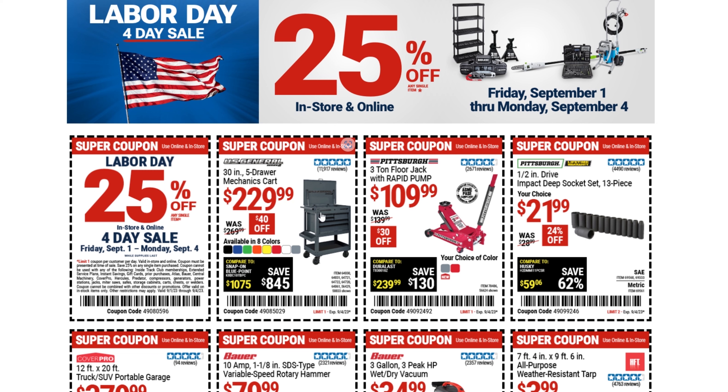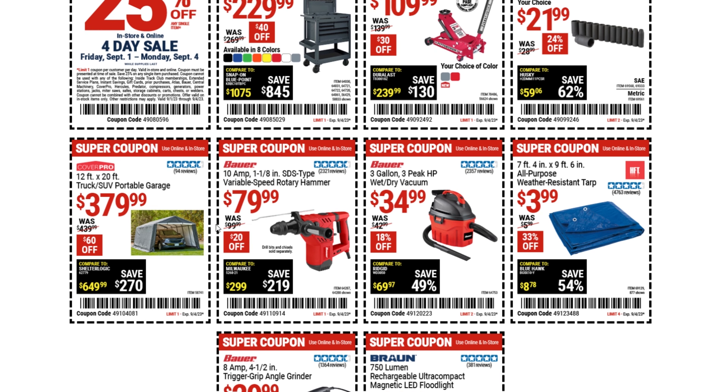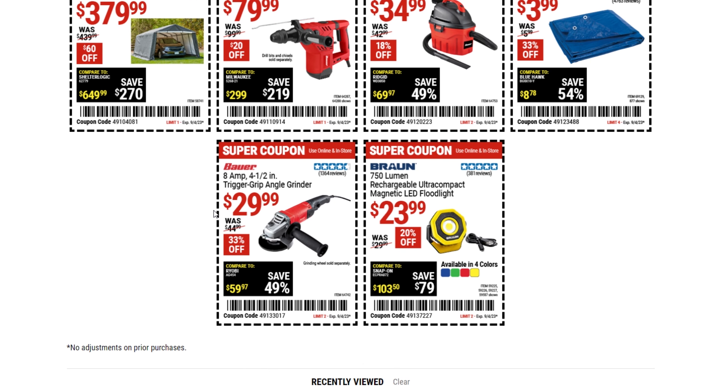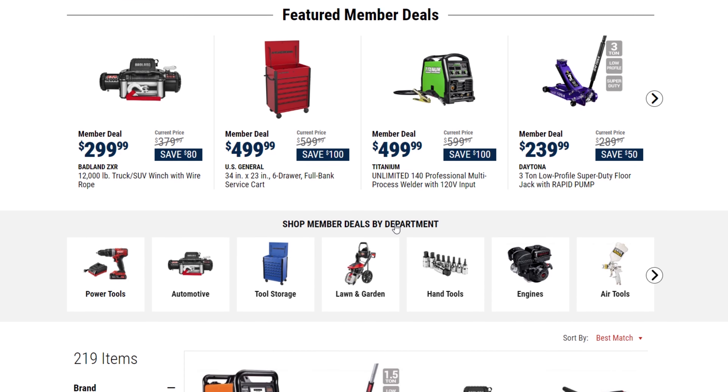Here are the super coupons: $229 for this cart — I have it in white and love it. There's the standard three-ton jack, some deep socket sets for impact use at $21.99, a portable garage down to $379 with the coupon, and the cheapest tarp they sell — 7-foot by 9-foot for $3.99. There's also an angle grinder for $29.99.